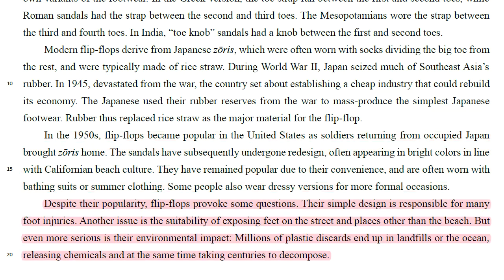Despite their popularity, flip-flops provoke some questions. Their simple design is responsible for many foot injuries. Another issue is the suitability of exposing feet on the street and places other than the beach. But even more serious is their environmental impact. Millions of plastic discards end up in landfills or the ocean, releasing chemicals and at the same time taking centuries to decompose.